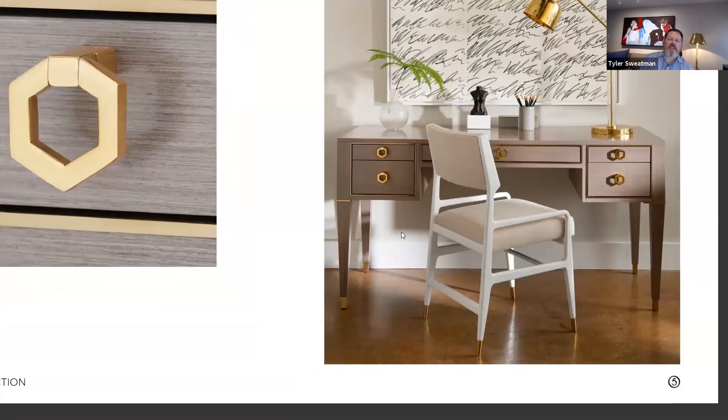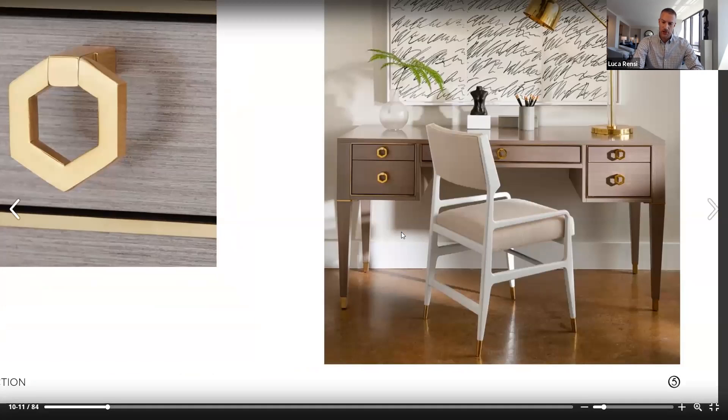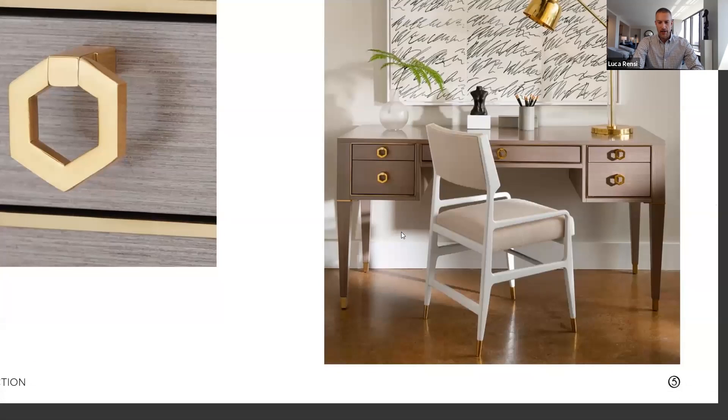It's really lovely. What chair would you pair with this desk? In this particular photo, we chose a lacquer chair, but I'd like to let people know that you don't need to match a chair to a desk, just like you don't need to match your pants to your shirt exactly. You're not going to be monochrome all the time.